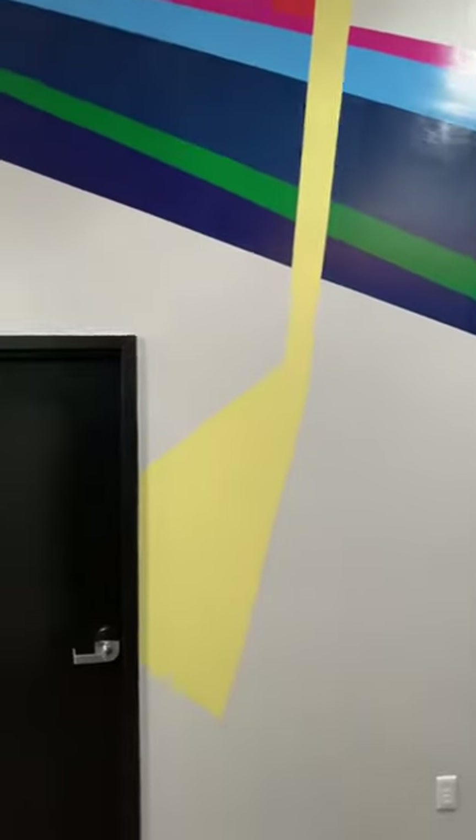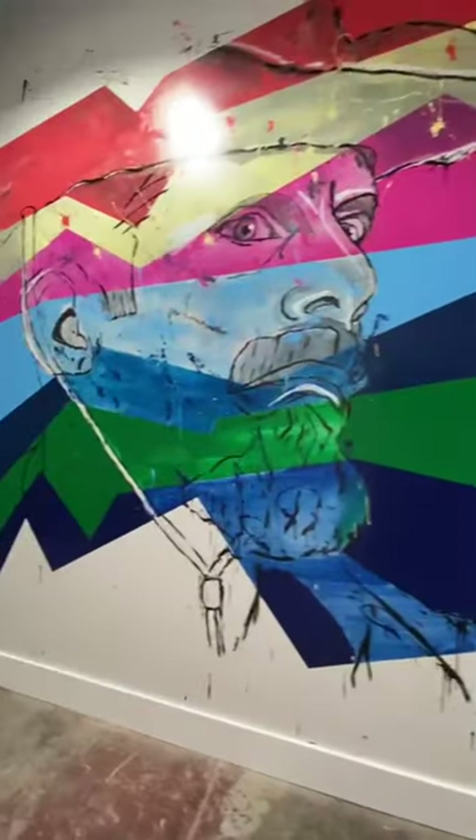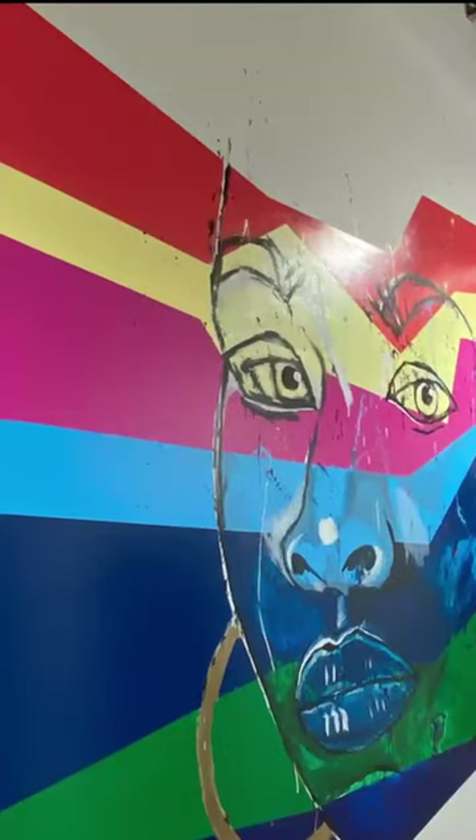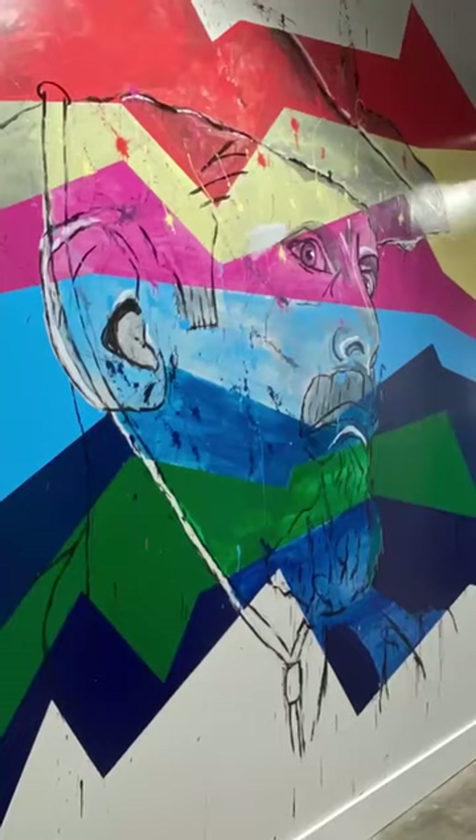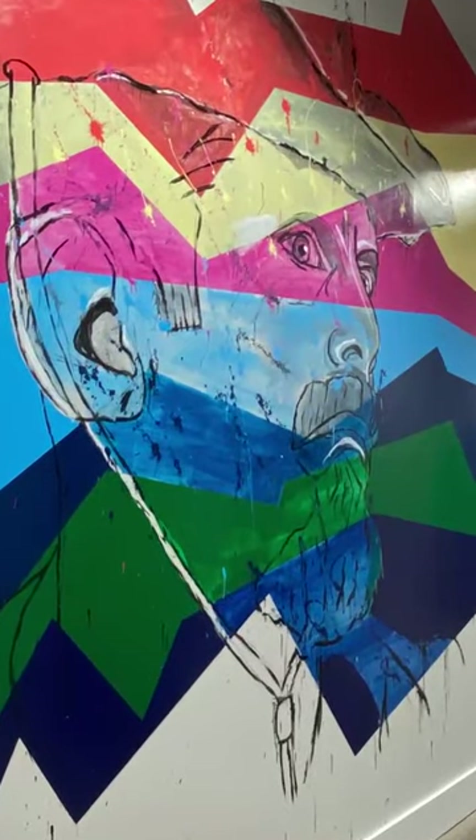It just wraps and continues — every day for three weeks, working on the straight lines. Oof, I'm so familiar with how to paint straight lines right now. Coming out of the lines are these creative, explosive faces.